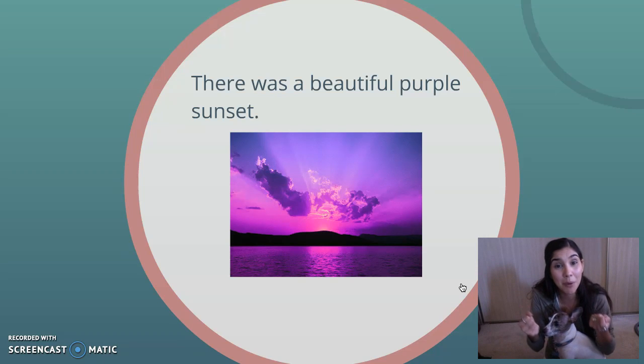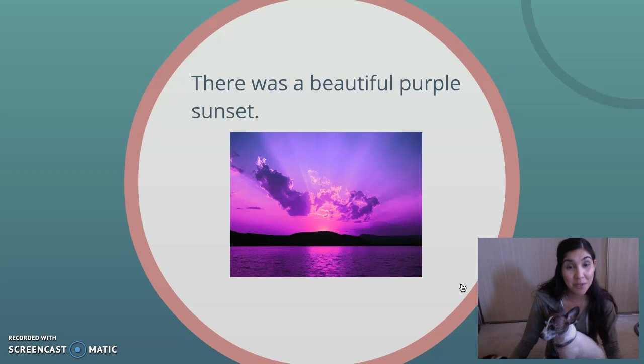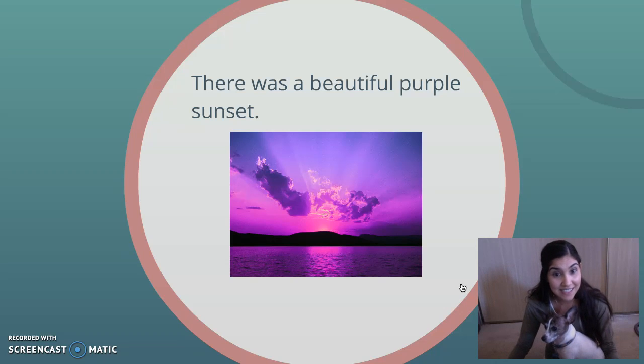You can hold a purple twistable. You can hold a purple t-shirt, but you can't hold a purple. So in this sentence, sunset is the noun. And what do you guys think is the adjective that's describing the sunset?